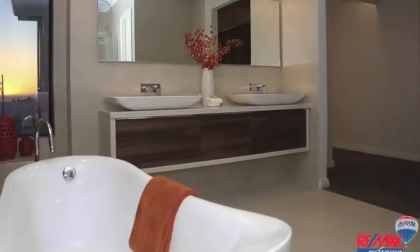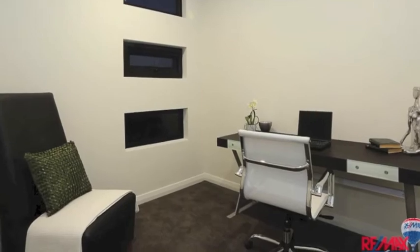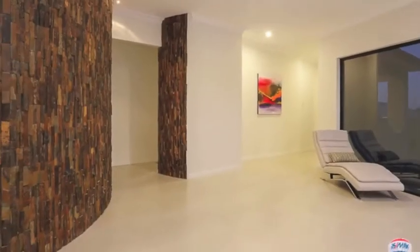This is definitely not a home just to read about — it must be viewed. Call Lisa for more details and to arrange a private viewing.